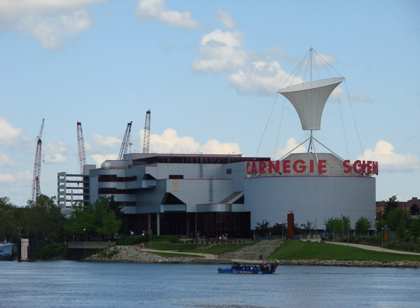See also: Miniature Railroad and Village, Carnegie Museums of Pittsburgh, List of museums in Pennsylvania, and Seddon Bennington, Director of the Museum from 1994 until 2002.